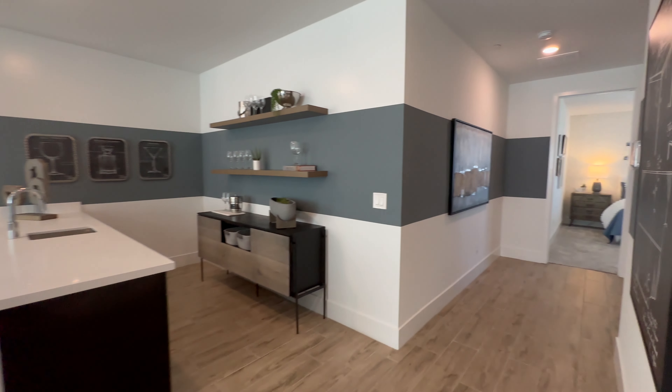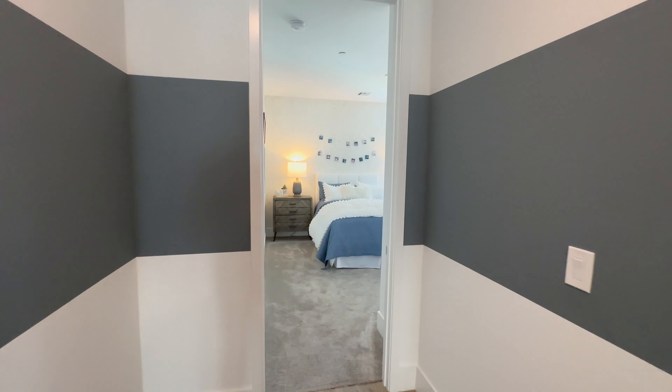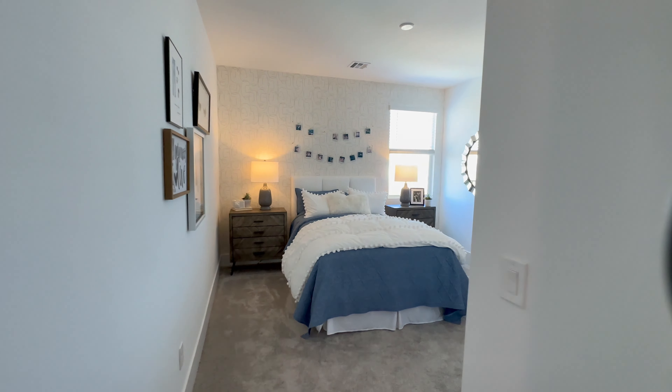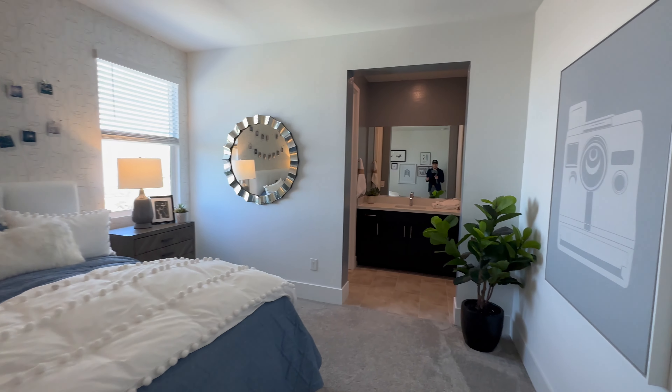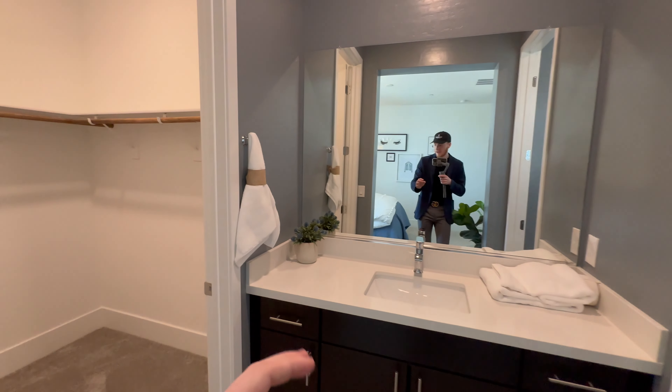Coming to the far end here, we have a bathroom setup that Jack and Jills to this bedroom. It's definitely an oversized bedroom with the closet in the back and a window facing the front of the house from this position.